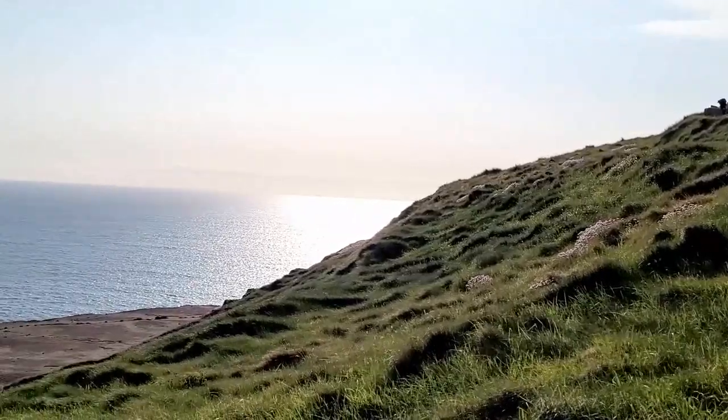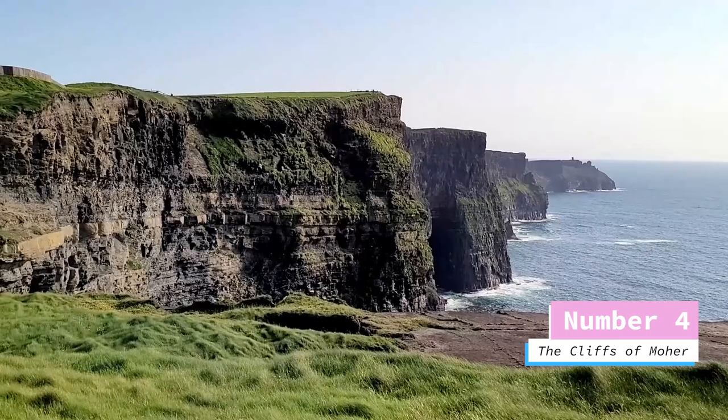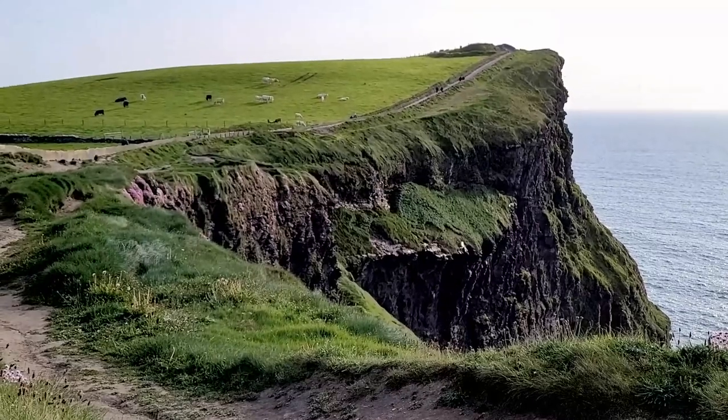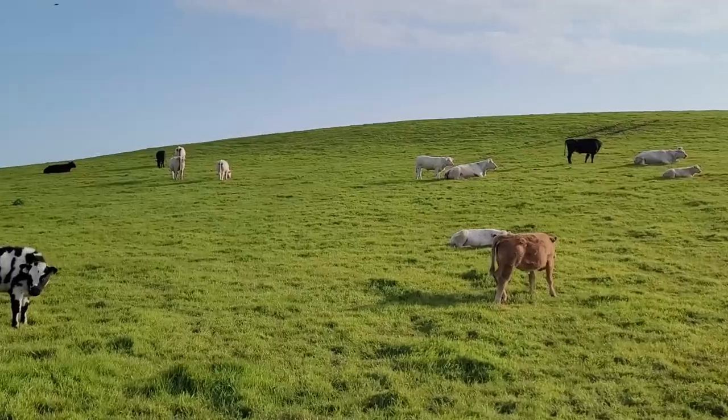And we finally arrived to the cherry on top — the Cliffs of Moher, one of the main reasons why people visit Doolin. We all know this view of the cliffs and it is of course incredibly beautiful. However, there are better ways to explore it than the usual approach.